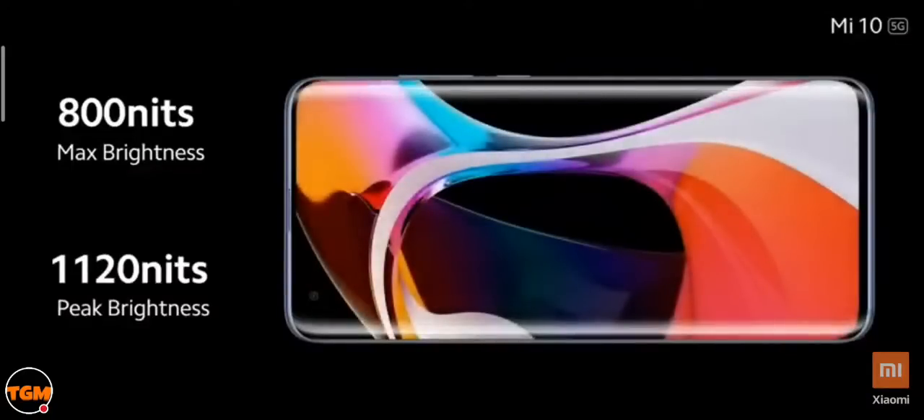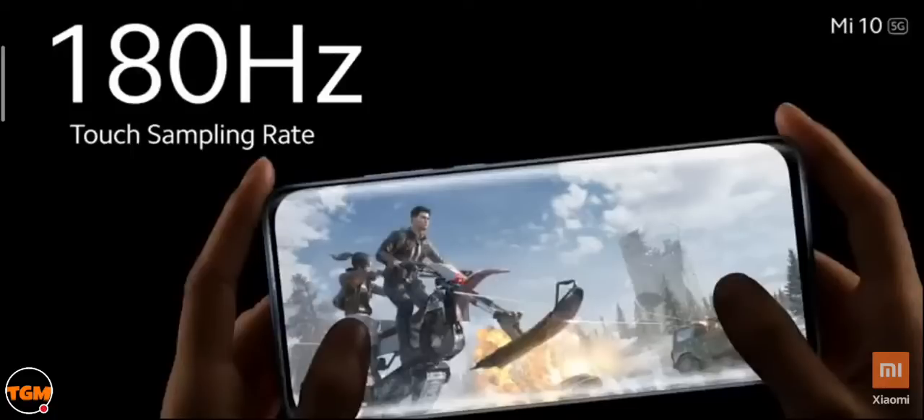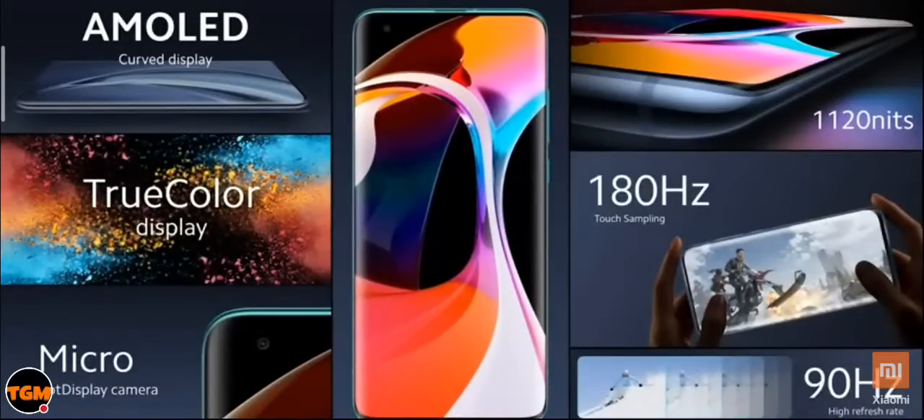Now let's move to the highlight of the Mi 10 — its industry-leading camera setup. I want to emphasize that you have never experienced a camera setup like this on a smartphone before. The Mi 10 is one of the few flagships that allows you to shoot 8K videos, and comes loaded with brand new software features such as color focus mode and portrait video mode.